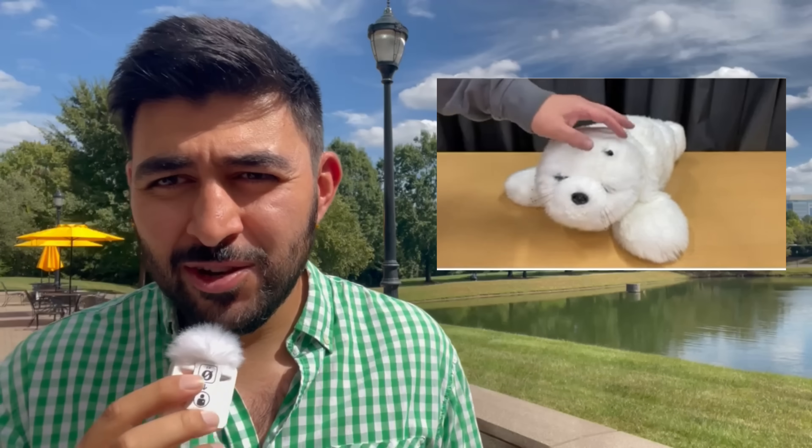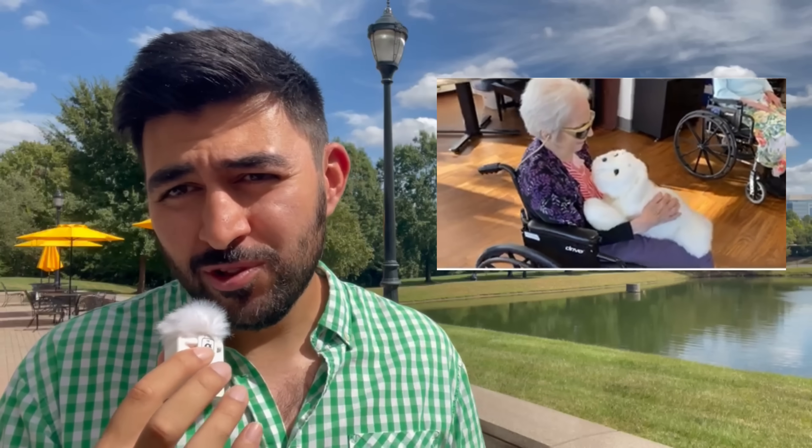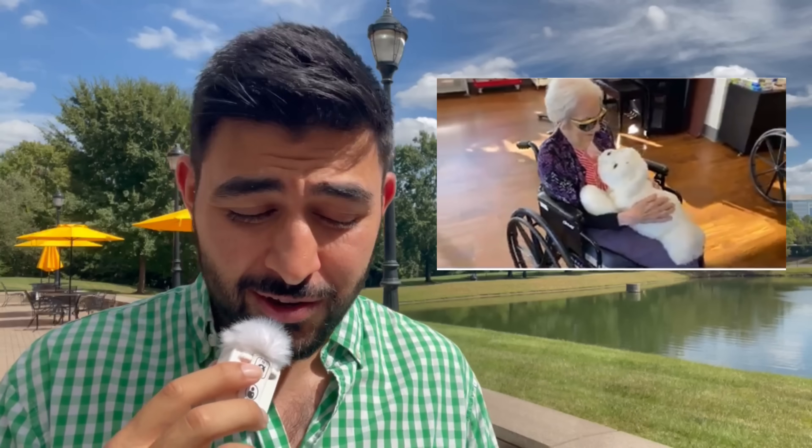Next we have another super cute one — it's called PARO. This is an FDA-approved therapeutic seal robot that's being used in elder care facilities worldwide. It's been shown to be especially good for dementia patients, so this is really creating a lot of great opportunities for people. It's one of the most clinically validated robots. It's just a cute little seal but it interacts with elderly people and it seems to be doing a lot of good.